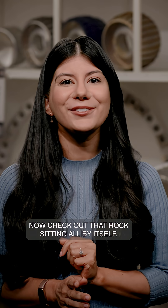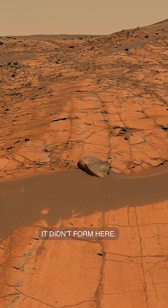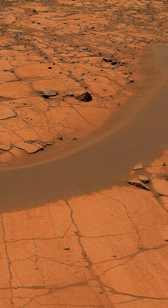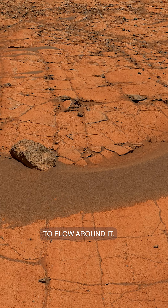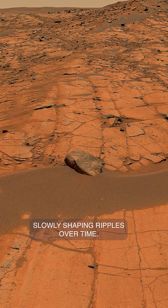Check out that rock sitting all by itself. It didn't form here. Scientists call it a float rock, meaning it came from somewhere else. And see how the sand seems to flow around it? That's caused by wind slowly shaping ripples over time.